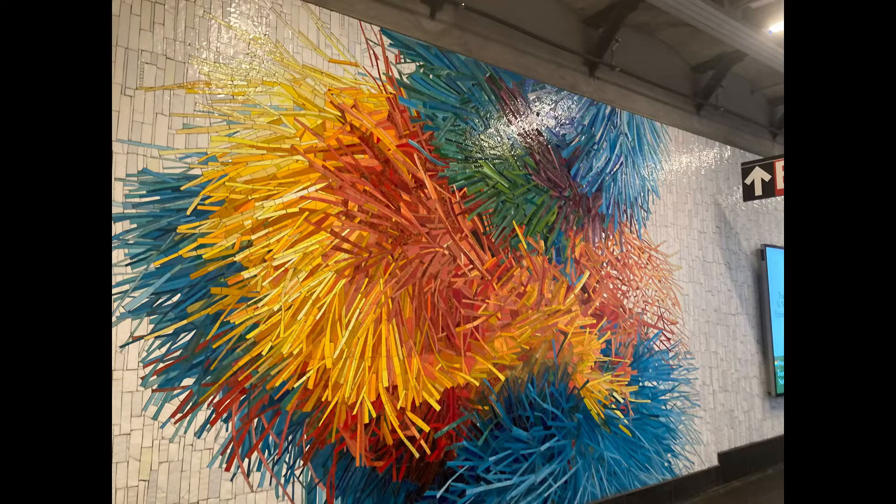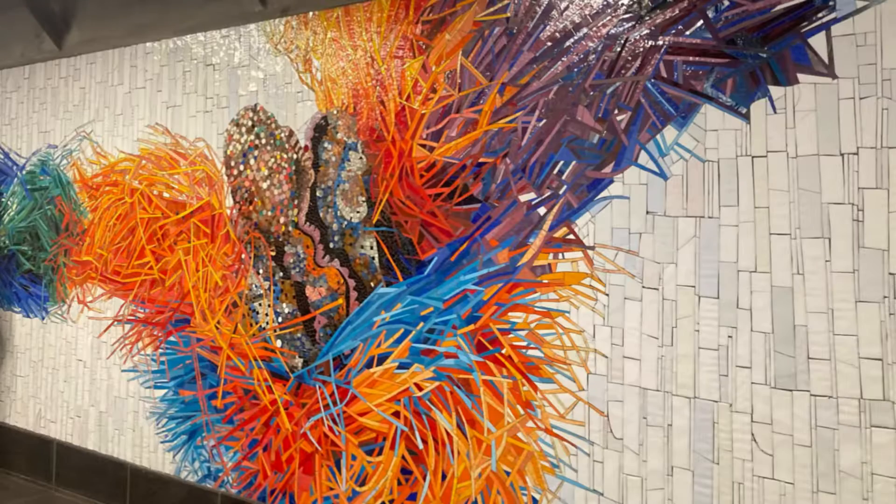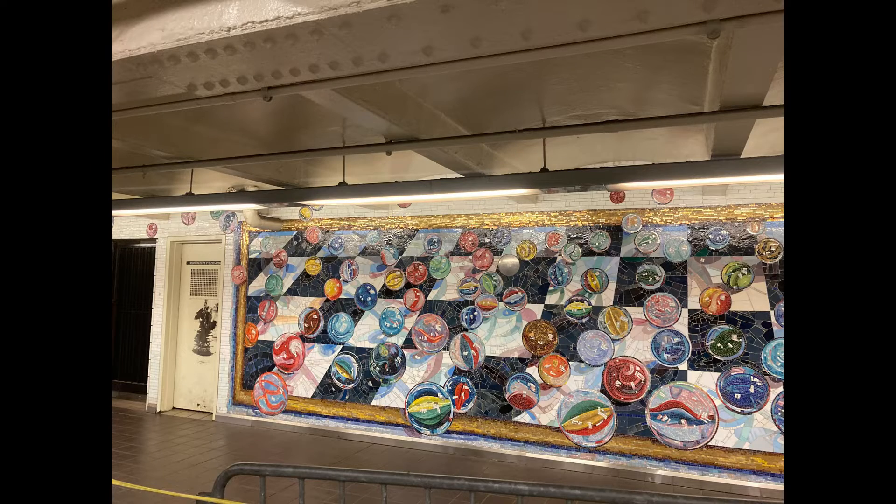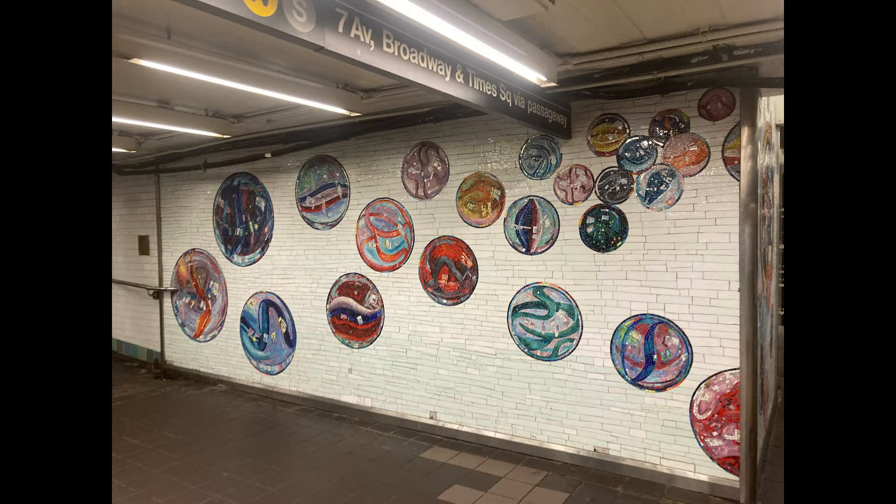This is the tunnel between the Grand Central Times Square shuttle and 5th Avenue Bryant Park — overall 42nd Street in general. Between Bryant Park and all those other stations, it's a really cool station to walk through. I would definitely recommend walking through here; it's really beautiful and really cool.